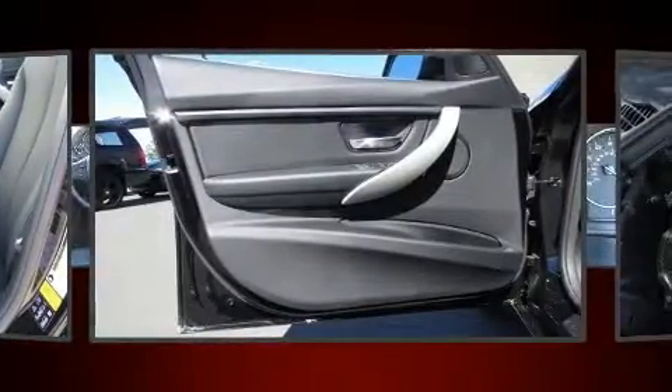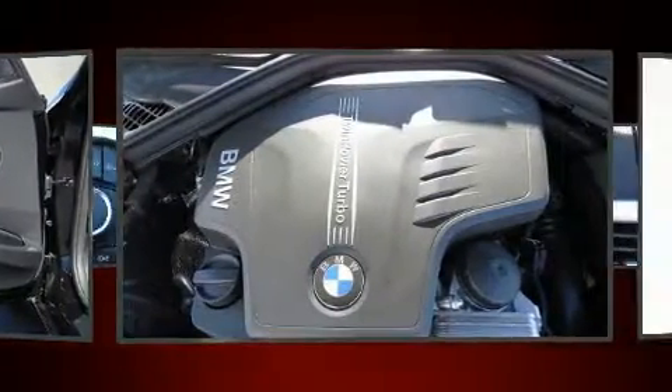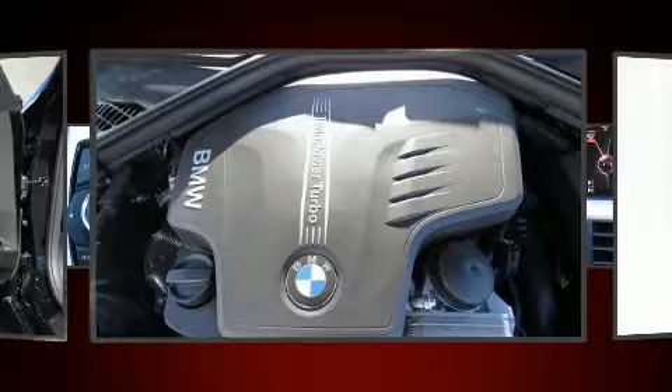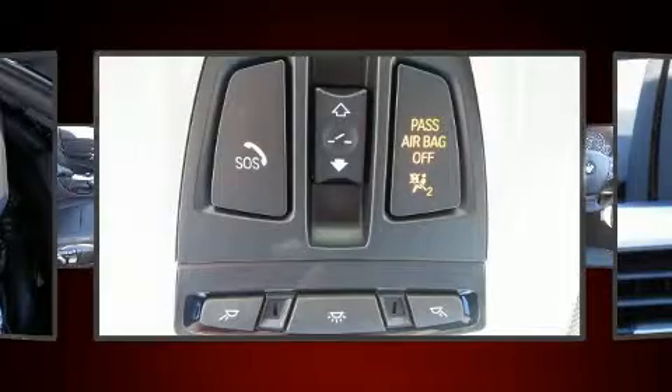Premium sound drives nine speakers, providing you and your passengers a sensational audio experience. You'll never lose visibility with rain-sensing wipers, which activate automatically when the drops start to fall.